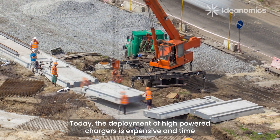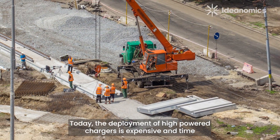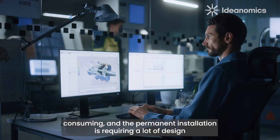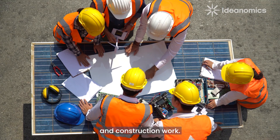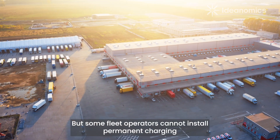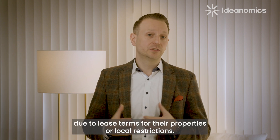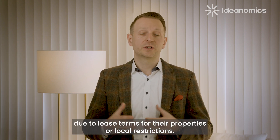Today the deployment of high-power chargers is expensive and time-consuming, and the permanent installation requires a lot of design and construction work. But some fleet operators cannot install permanent charging infrastructure on their sites due to lease terms for their properties or local restrictions.